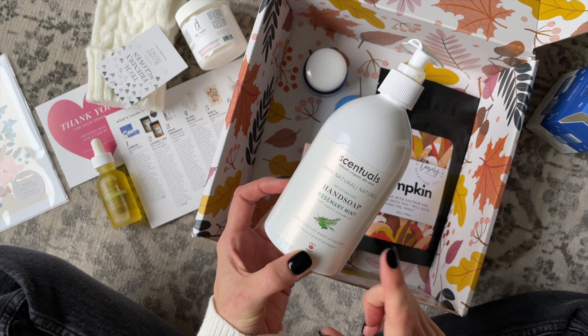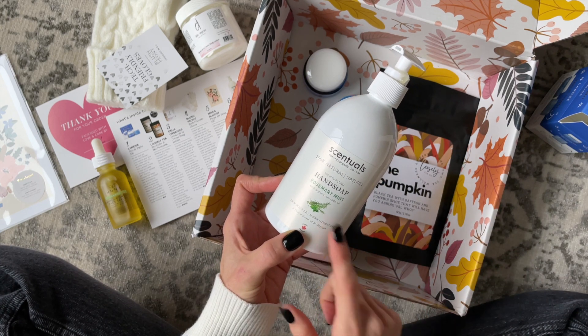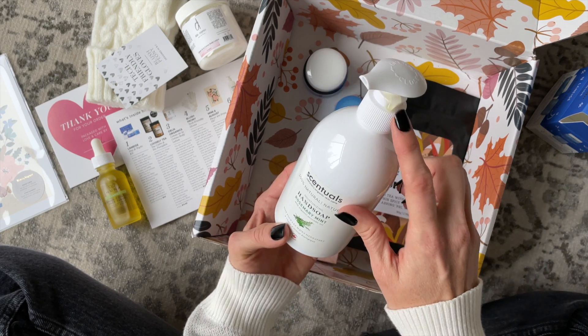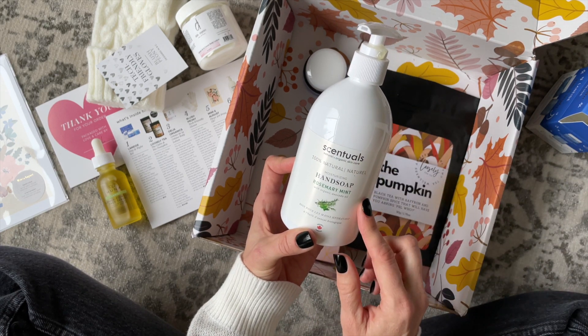And then lastly, a product from Sensuals — one of my all-time favorite brands. This is their rosemary mint hand soap. I love this scent, love love love it, and it's actually a really pretty bottle. It leaked a tiny bit, but I'll use this in my guest bath.